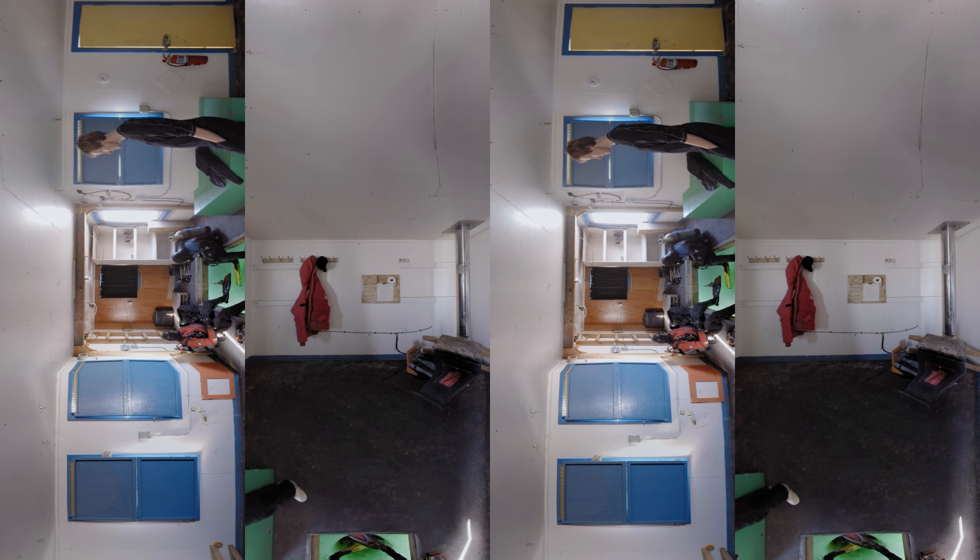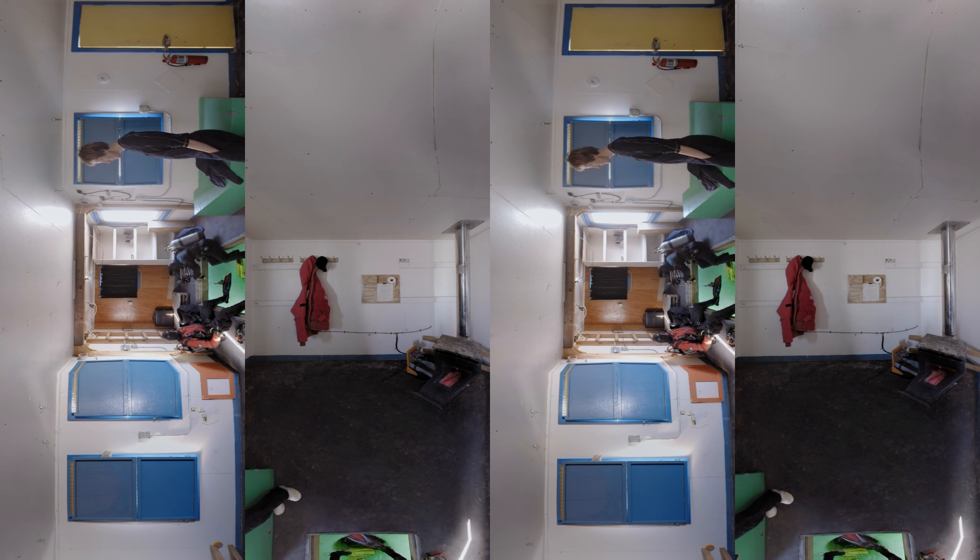My name's Rob Robbins. I'm the dive supervisor for the USNR program. I tell you, doing this for 38 years, every single dive I sit at the hole going, 'I cannot believe I get to do this.' It's just spectacular.